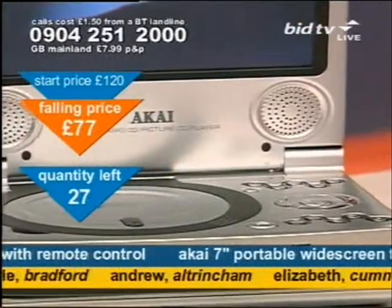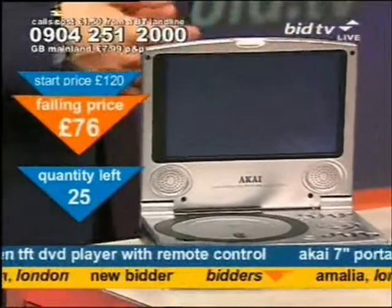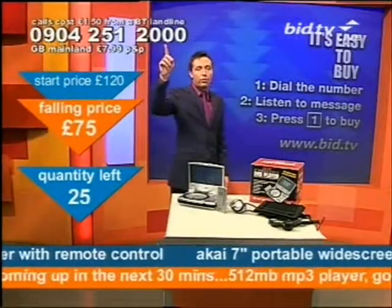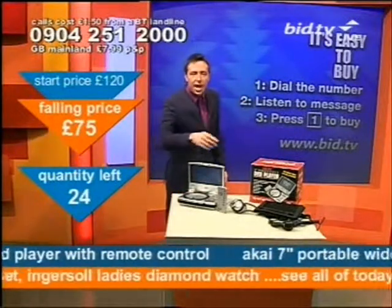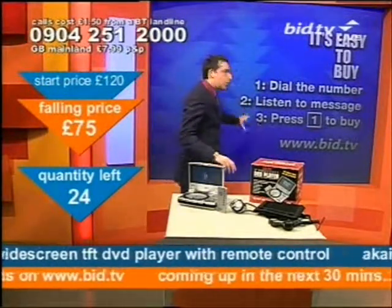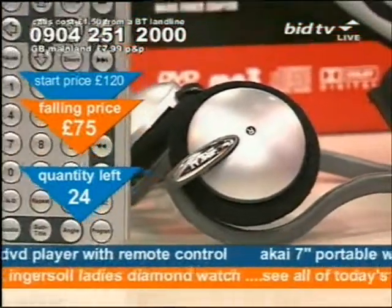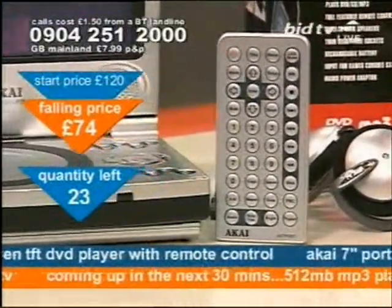You'll get inside the box a headrest connector as well, so you can use it in the car, and a charging unit for the car. This is how you get hold of it — simply dial the number at the top of the screen. One phone number, making buying dead easy. The message — it all takes 20 seconds — will tell you it's the Akai portable DVD player. Press one and you delete one. But only 24 of these left at this time. Several have gone already in the opening couple of minutes, and that means in a couple of minutes' time I will not be doing this on screen — I'll be doing the MP3 player. So you must call now if you want one.